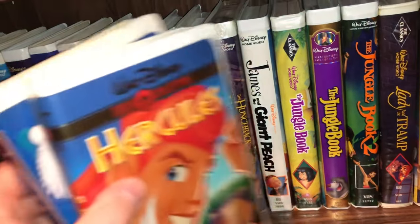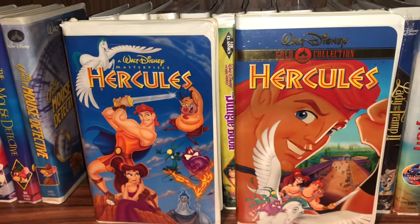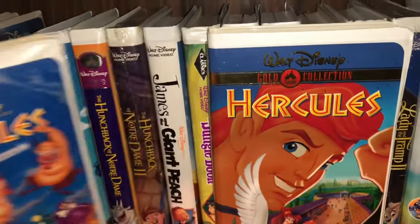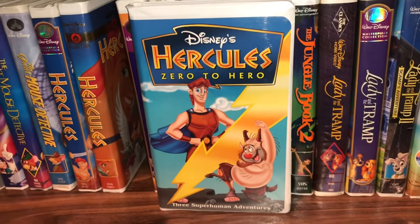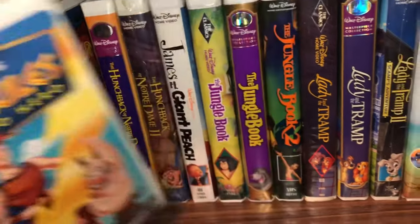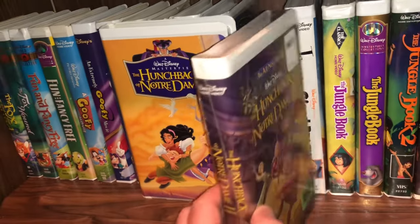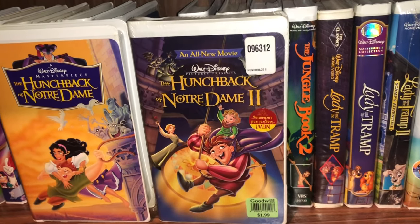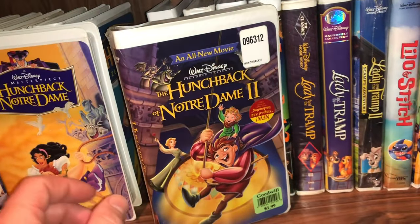The next one — I have a couple covers of Hercules. The one on the left is the masterpiece collection and the one on the right is the gold collection — same movie, two different covers. Then some years later they had a direct-to-video called Hercules: Zero to Hero, which I believe is a prequel to the Hercules movie. Then the next one is The Hunchback of Notre Dame, and the sequel, The Hunchback of Notre Dame 2 — still sealed, I got that at a Goodwill for two bucks.